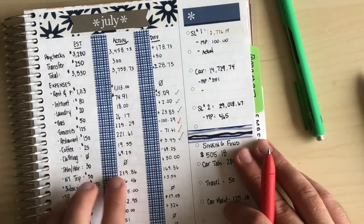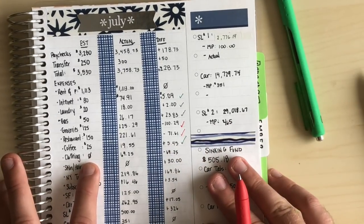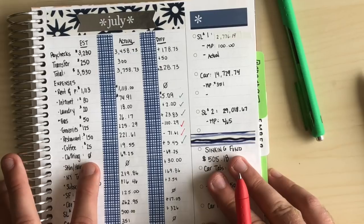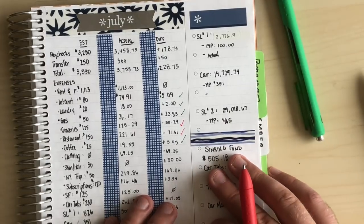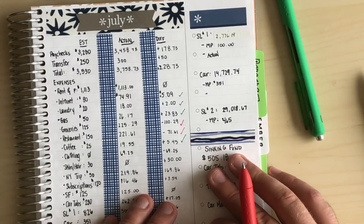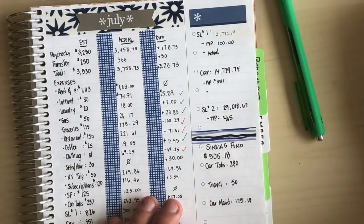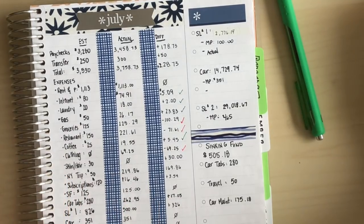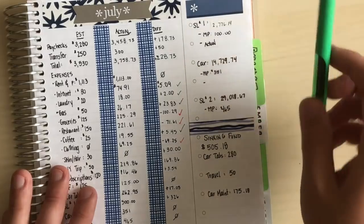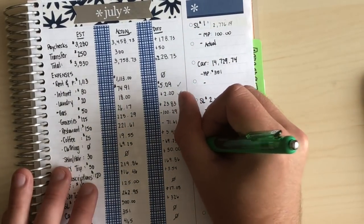For clothing, I had nothing budgeted because I thought I had my outfit for the wedding picked out. But then I got a call from my cousin and found out what the groomsmen were wearing matched what I had, so I needed a new outfit. We went to the outlets and I got some decent pieces — I bought more than I should have, but I'll use them for work and next summer too. I also got a haircut in July, so I saved all that money there.